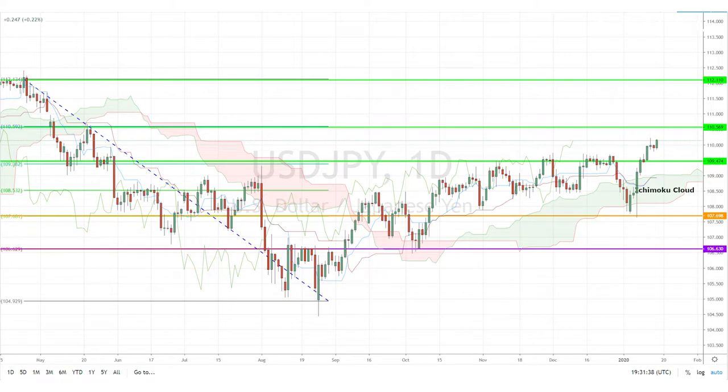The pair had struggled to break above this level since May of 2019, so this is a big deal, and may have opened doors for further gains towards the 110 and 112 resistance levels, respectively.